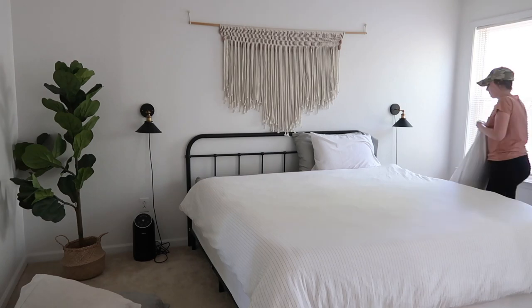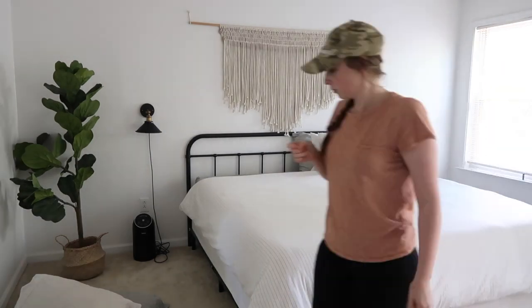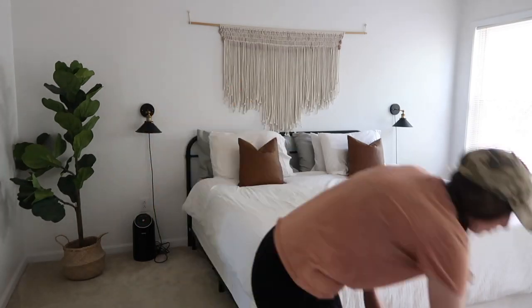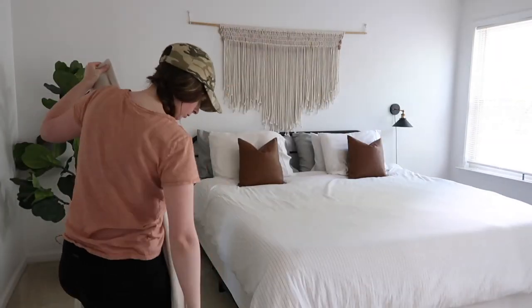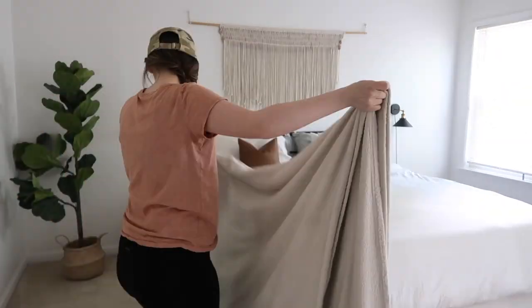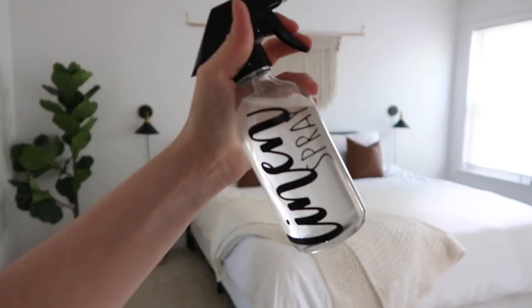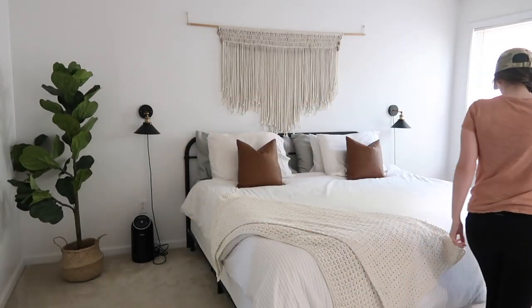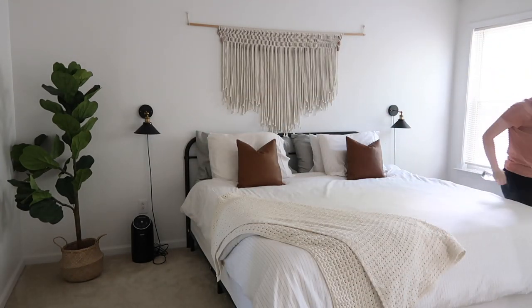I am getting ready to do a refresh on our room and I'm really excited about the projects I have planned. One of my best friends is making our nightstands, which is really exciting — I haven't even seen them yet. I have an idea of how they're going to look, but she's been working really hard on them and I can't wait to share that with you guys.